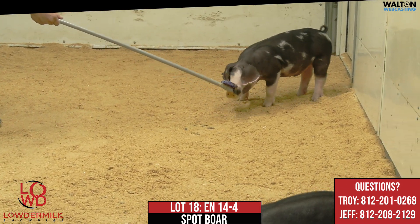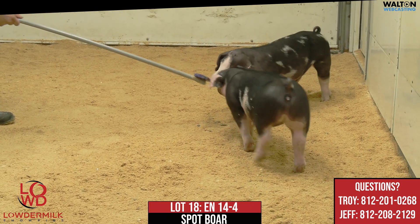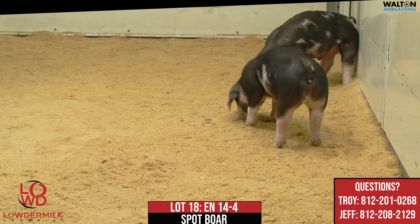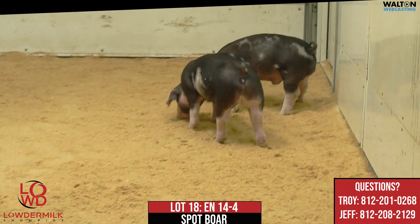Mate to the leadoff boar there that we had just a few ago. And this one, I think this one here is a very, very good pig as well. Probably a little different type and kind compared to 14-1, but one that I still think is going to be a very, very good pig in his own right.